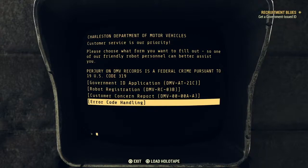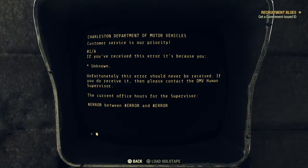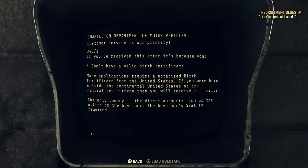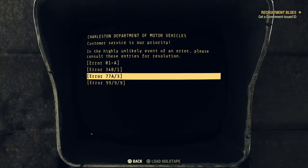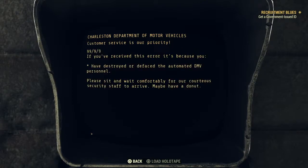Let's look at this one first - error code handling. In the highly unlikely event of an error, please consult these entries for a resolution. If you've received this error, it's because you're unknown. Next one: I don't have a valid birth certificate. Next: Failed your vision test. And: You've destroyed or defaced the automated DMV personnel - please sit and wait comfortably for our courteous security staff to arrive.